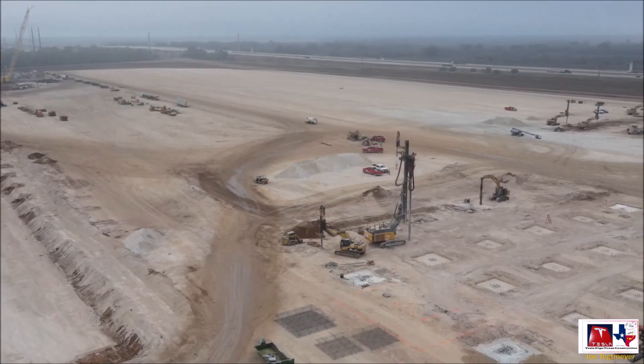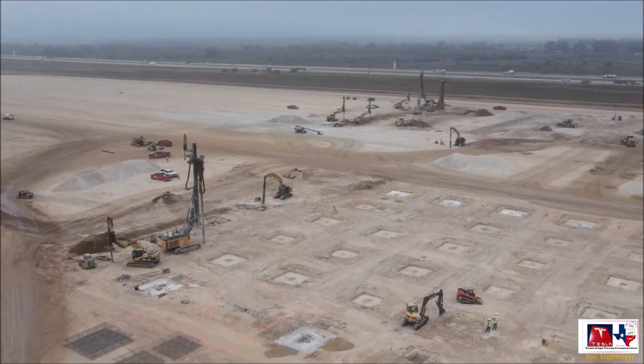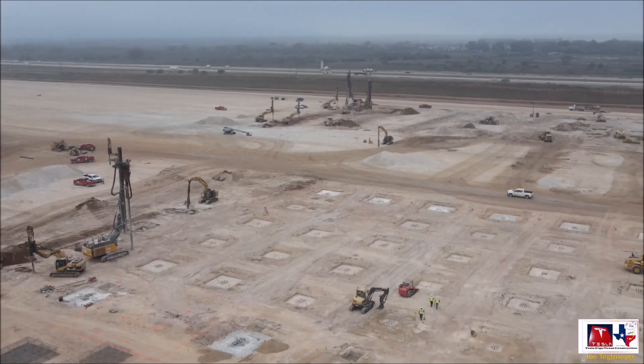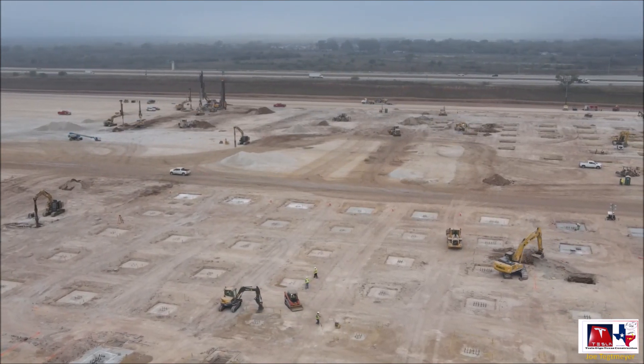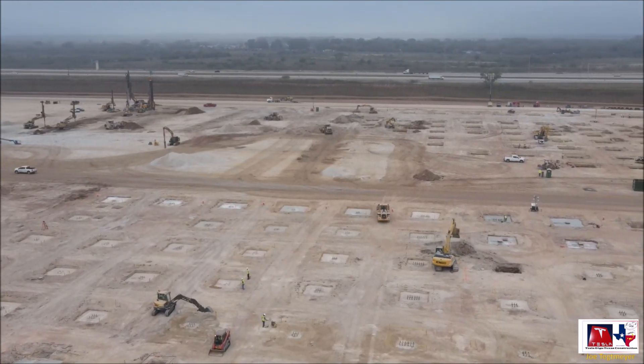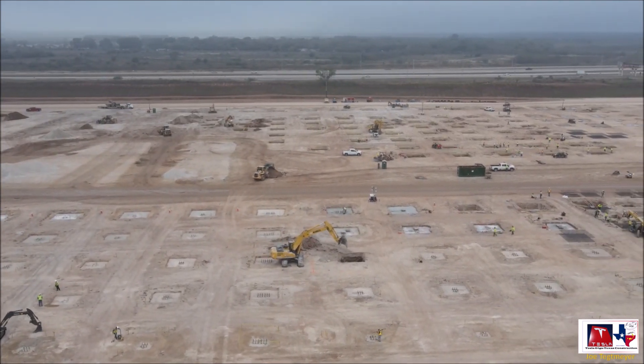So the good news is Tesla's Giga Texas casting facility and paint shop are potentially taking good form. Let me know what your thoughts are on these developments at Giga Texas — do you think things are moving really fast? This is Armin Harayan from TorqueNews.com. Please subscribe to our channel for daily Tesla news and ring the bell so you don't miss my next Tesla story. Have a wonderful day, God bless you everyone, and see you soon.